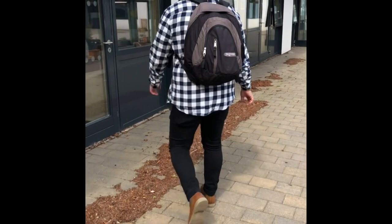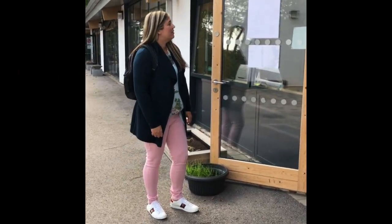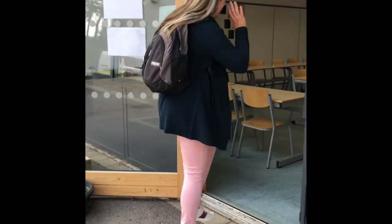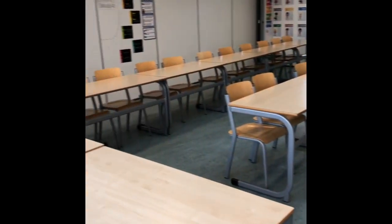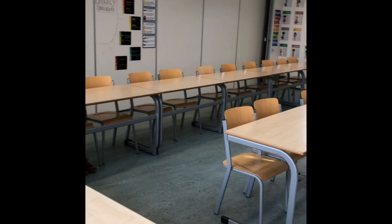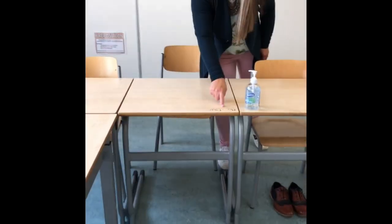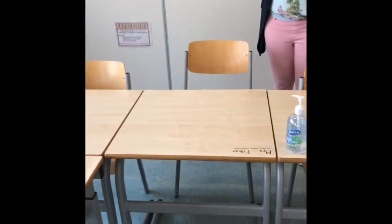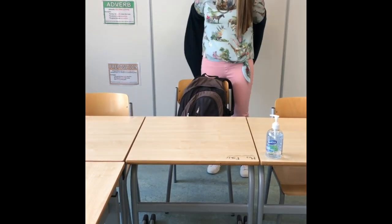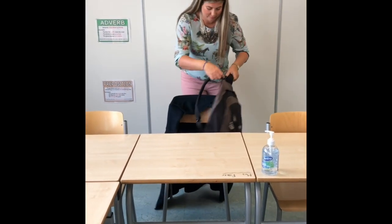Once at your classroom door, wait outside. When the bell goes, your new teacher will welcome you into your new classroom. You might notice that the classrooms do look a little bit different to how they would have done before. That's just to make sure that we can all be socially distant and for our own safety. When you get into the classroom, look for your seat and your table, which should be labelled clearly with your name. When you find your seat, take off your bag, take off your jacket and place them neatly on the back of your chair.